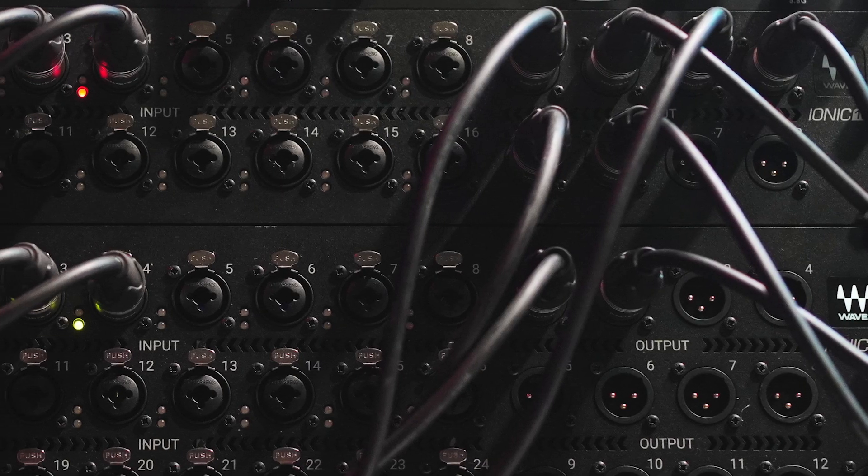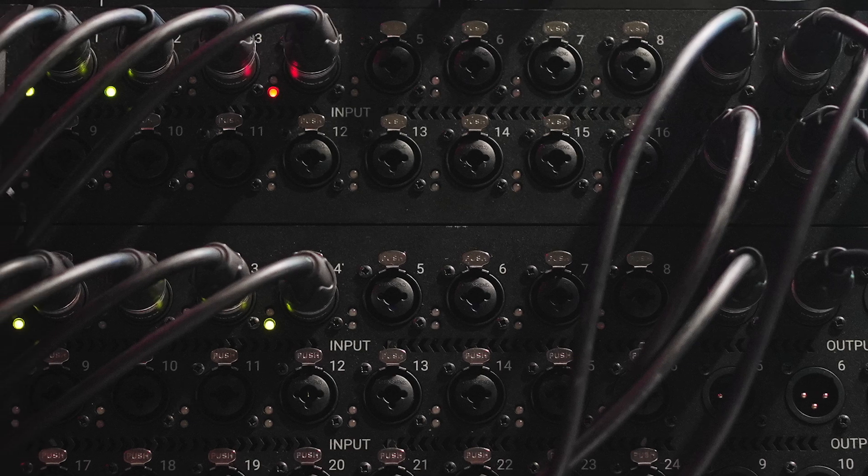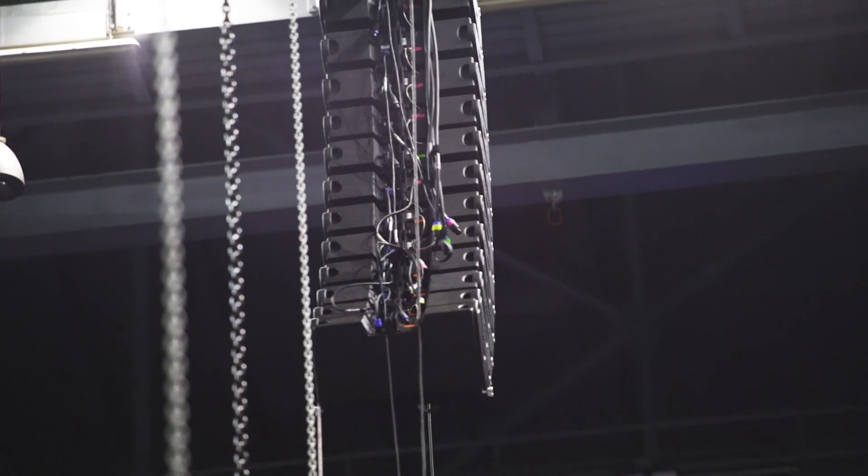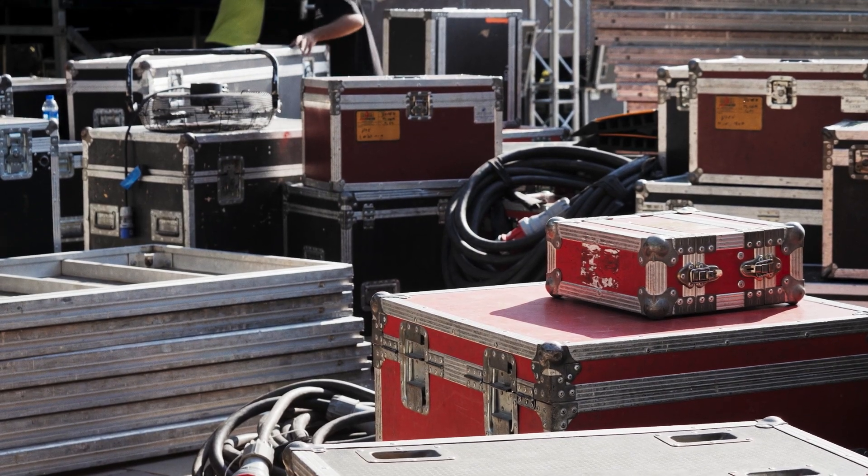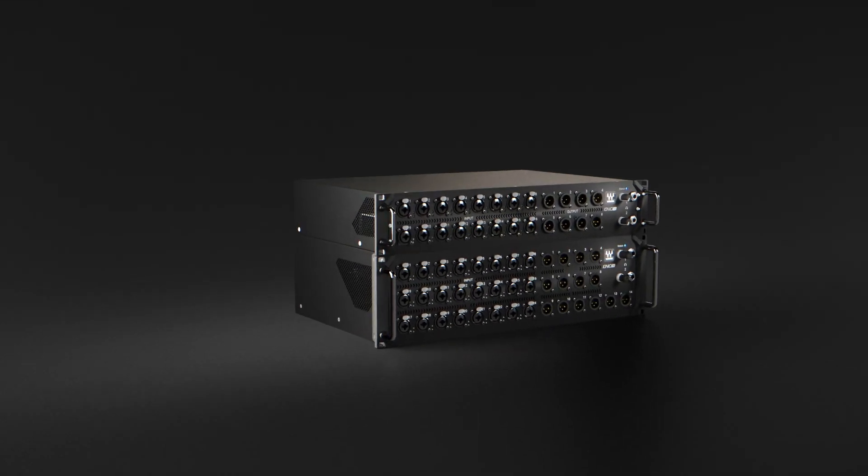One of the projects that I started on early on for Waves was the Waves' signature preamps. In the design, we put a lot of attention on what's needed in live sound and how to make a hardware platform that really is optimized for what you encounter in live sound.